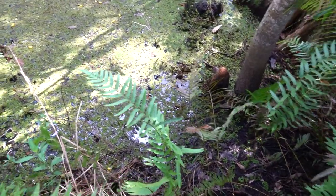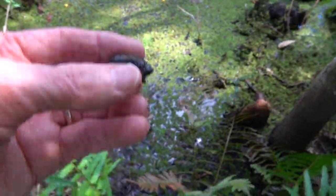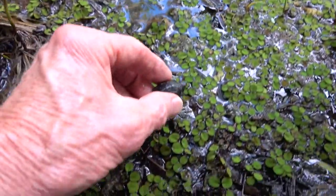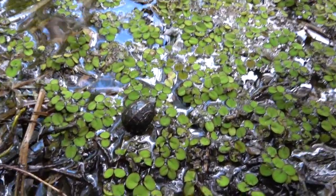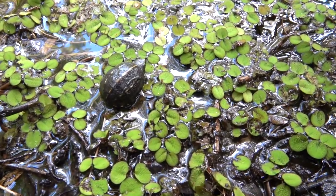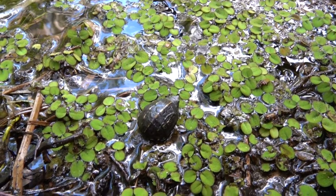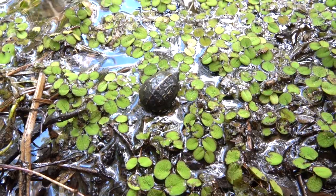This is a place where I released another mud turtle just a couple of weeks ago, actually just before we found this one. I'm going to put the little guy down here — sorry for the jiggling camera — and he'll take off and I'll never see him again. Okay buddy, this is your new home. As soon as he wants to go.